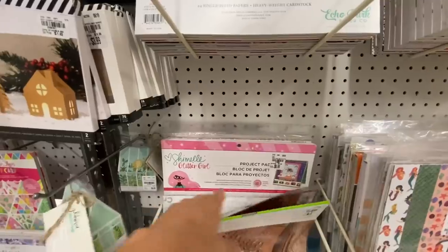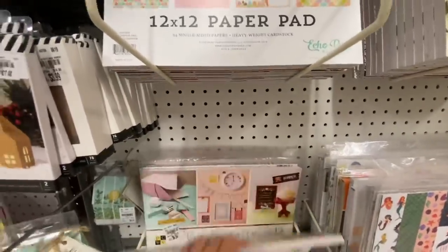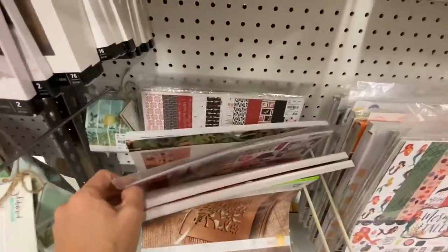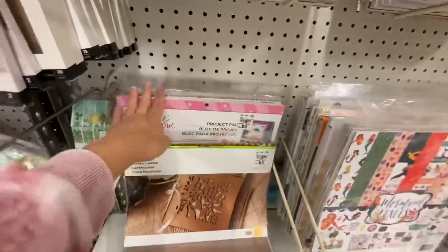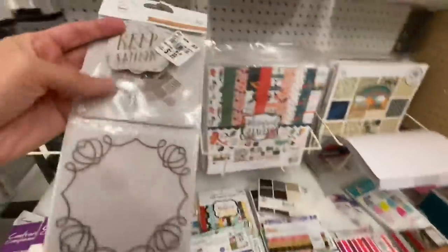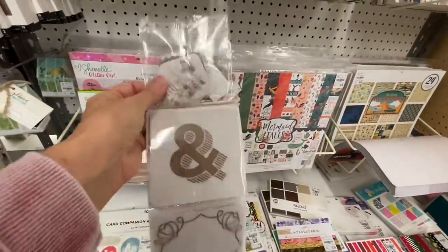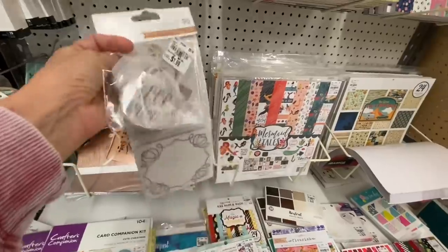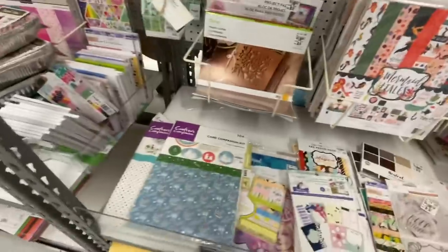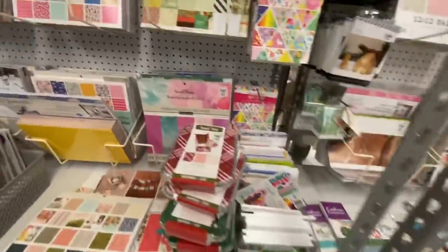Right there is the Glitter Girl project pad — we have that back in. I'm not seeing a ton of new product right now. I did look at the little paper pads a tiny bit. Oh, these were cool — these were like vellum, those were new — but I just don't need much for pocket scrapbooking or pocket cards. I just don't do that kind of scrapbooking.